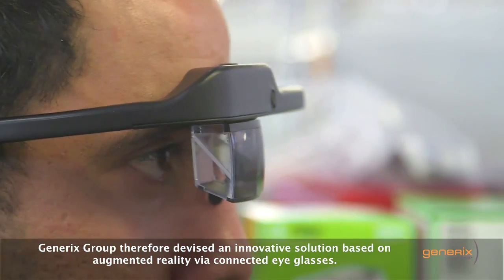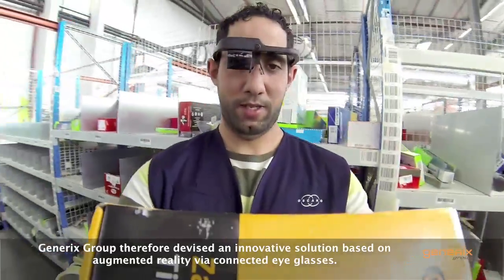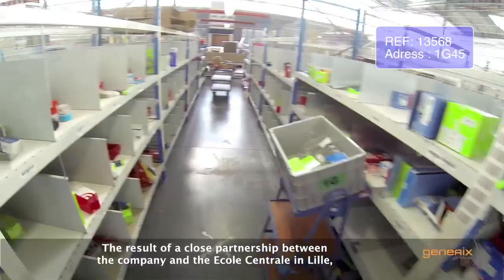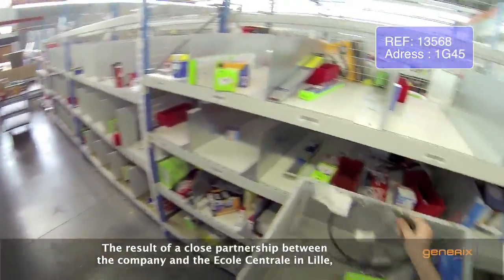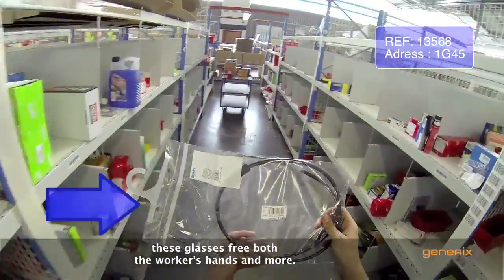Generic's group therefore devised an innovative solution based on augmented reality via eyeglasses — the result of a close partnership between the company and the École Centrale de Lille. These glasses free both the workers' hands and more.